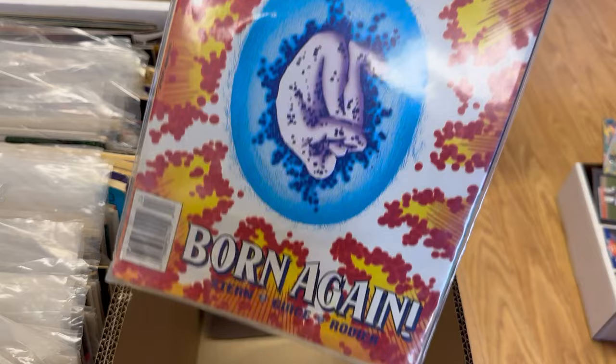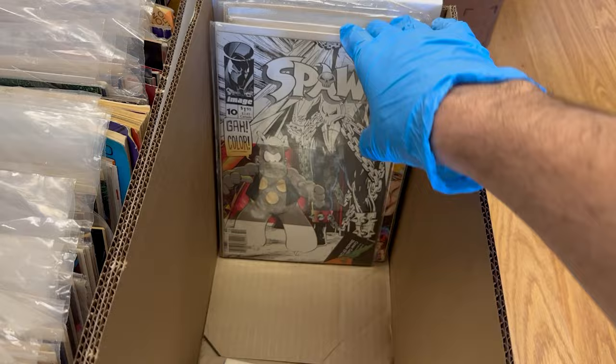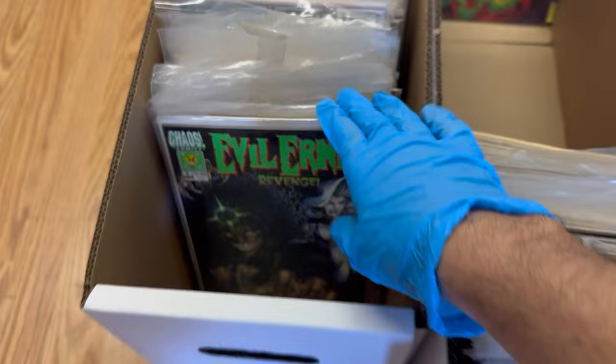Newsstand WildC.A.T.s number one — another newsstand but super super low grade. Some Spawn, First Blood, another newsstand Spawn, Gen 13 newsstand, and more newsstand Spawn. That's about it for the noteworthy finds.